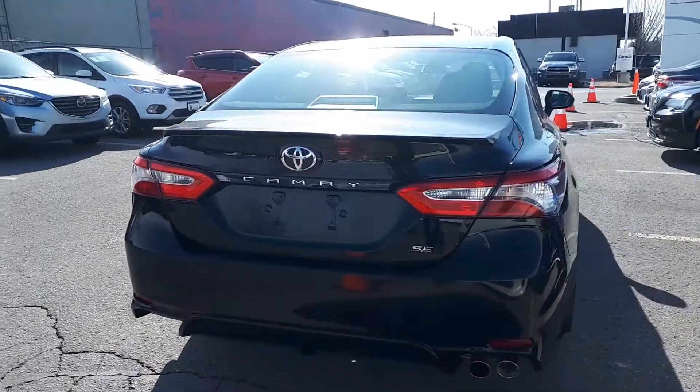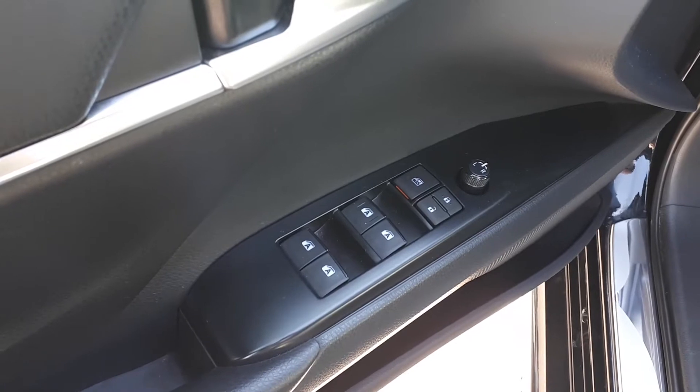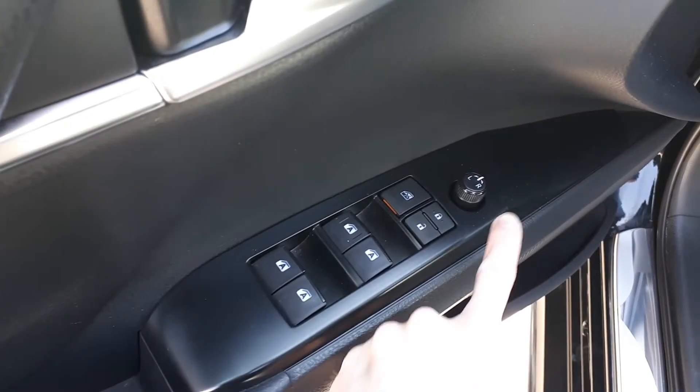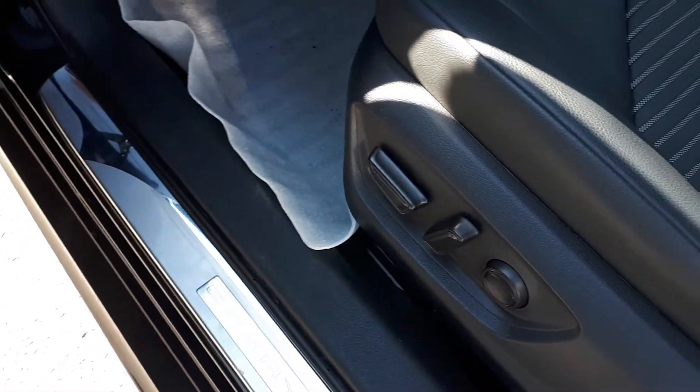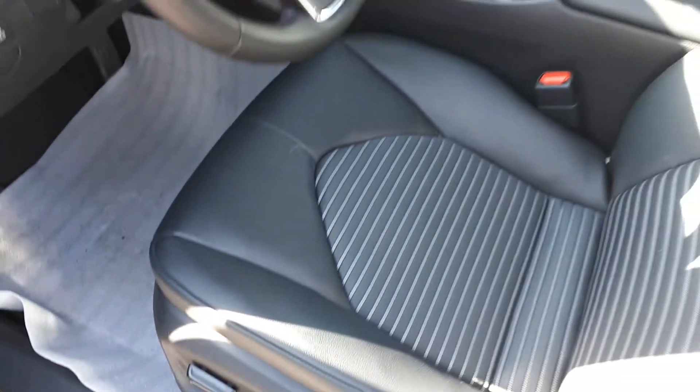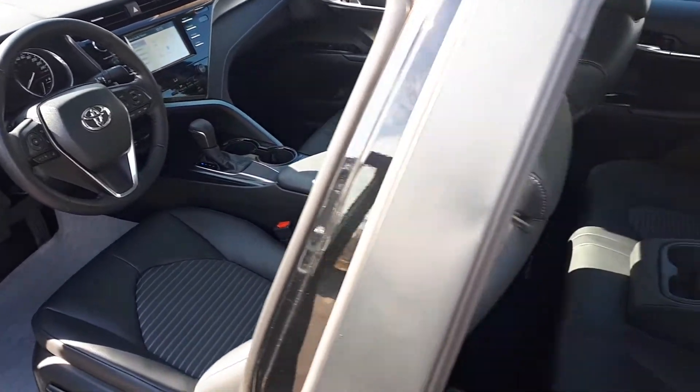Now let's take a look at some of the features inside. Starting with the driver's side door, this vehicle has power mirrors, locks, and all automatic windows. There's also power seating and lumbar support, leather trim seats, and space for up to five passengers.